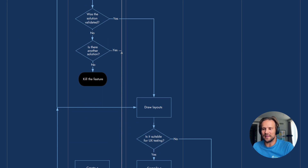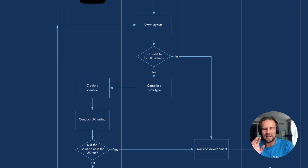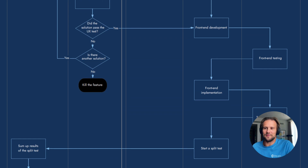Once they draw layouts, they check: is it suitable for UX testing? If yes, they do a prototype — prototype means not programming, it's looking like a product. Create a scenario, conduct UX testing. Did the solution pass the tests? If yes, go to front-end development. If you were unable to do UX tests, go directly to front-end development. Before front-end development, you need to kill bad features. If it didn't pass the UX solution and there are no other solutions, kill the feature.